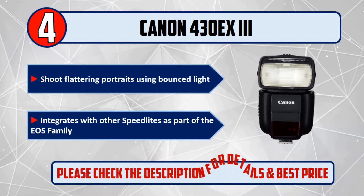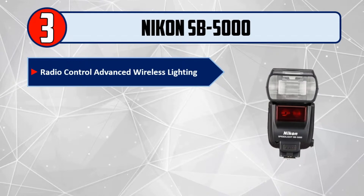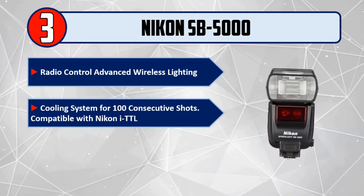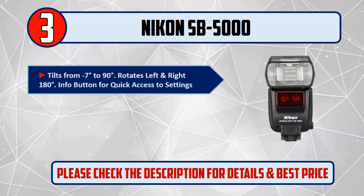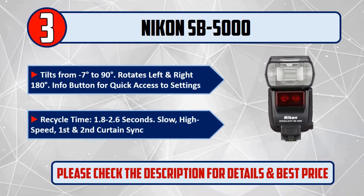Please check the description for details and best price. Number 3: Nikon SB5000. Radio control advanced wireless lighting. Cooling system for 100 consecutive shots. Compatible with Nikon iTTL. Guide number 113 feet at ISO, 135mm zoom range, 24 to 200 millimeters. Tilts from 7 degrees to 90 degrees, rotates left and right 180 degrees. Info button for quick access to settings. Recycle time: 1.8 to 2.6 seconds. Slow, high speed, first and second curtain sync. Please check the description for details and best price.